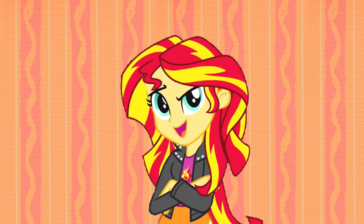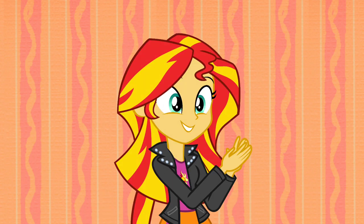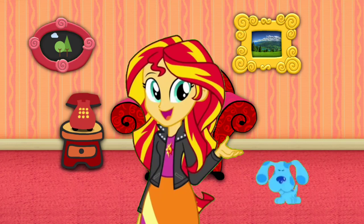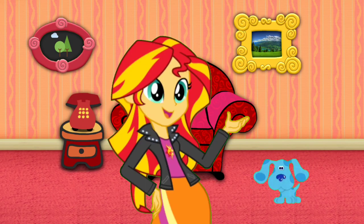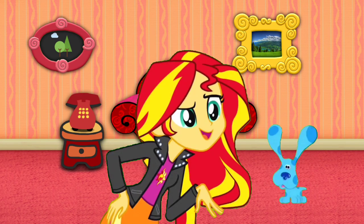To play Blue's Clues, you gotta find a pawprint! Right, a pawprint. Cause that's our first clue! Yeah, a clue. Then we put it in our notebook! Cause there are Blue's clues, clues, clues. We gotta find another pawprint, cause that's the second clue. Put it in our notebook, cause there are Blue's clues, clues, clues!